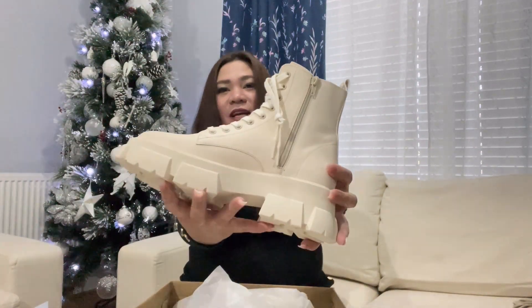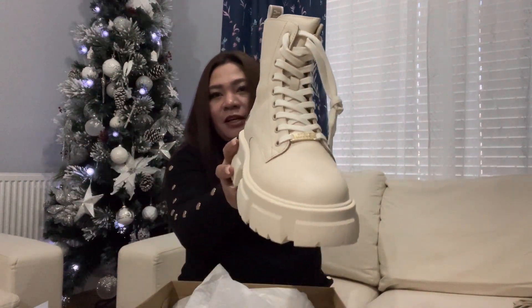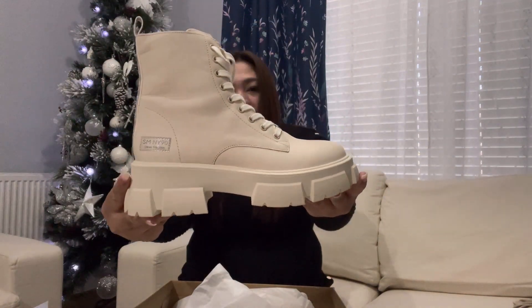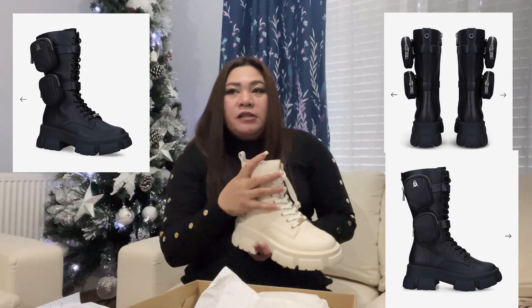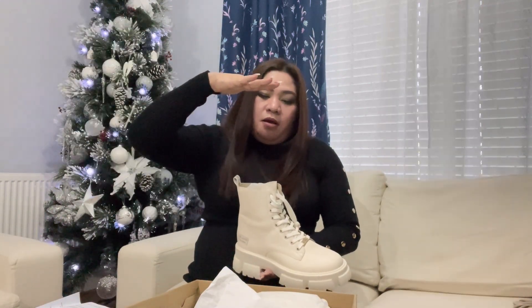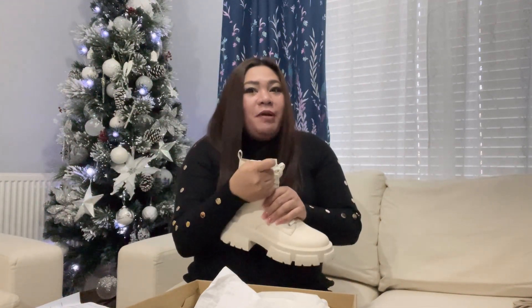Here we go — unboxing! And here's the shoes. They are very, very nice — look at that, guys! It's clear. It's called the Tanker boots. Not like the Monolith, there's a packet in here. I think Steve Madden also has a longer version, but I'm not sure I can handle that yet, so we'll see. I'm also going to show you a picture.